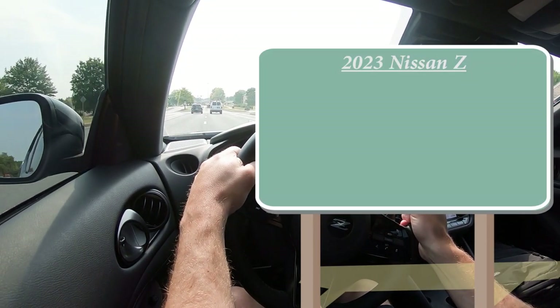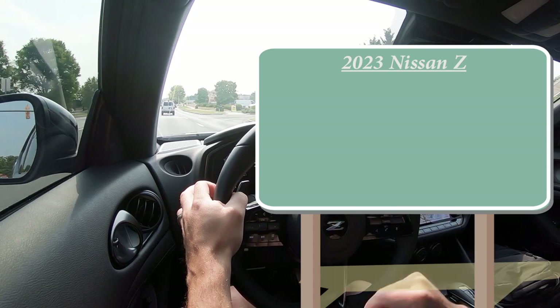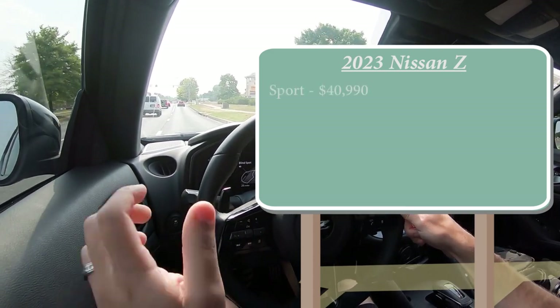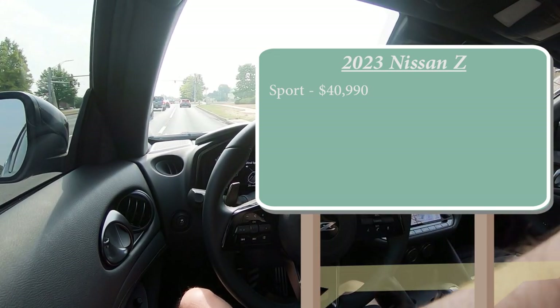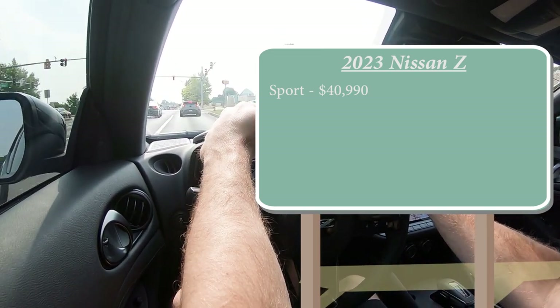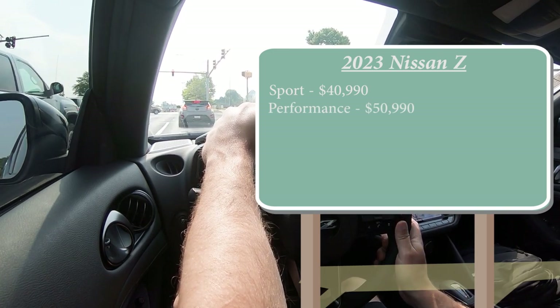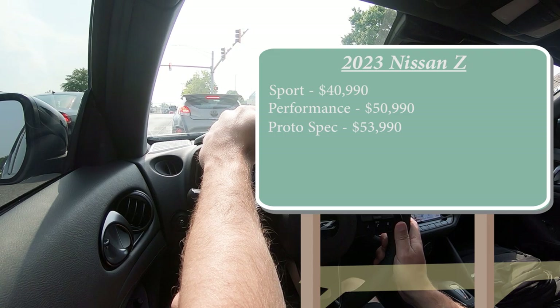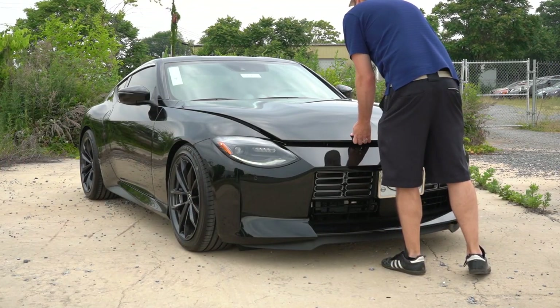Believe it or not, at the time of making this video, this thing is not sold — it is actually available, which is kind of remarkable because these things are so hard to find. In this video we'll be testing out and going over everything: acceleration, braking, steering feel, ride quality, sound system, exhaust clip, and all that fun stuff. Let's jump right into pricing.